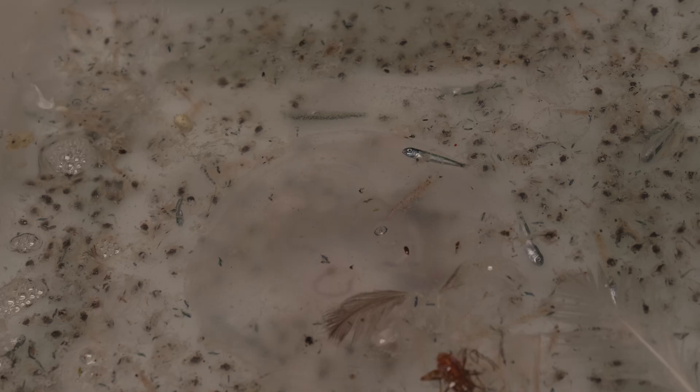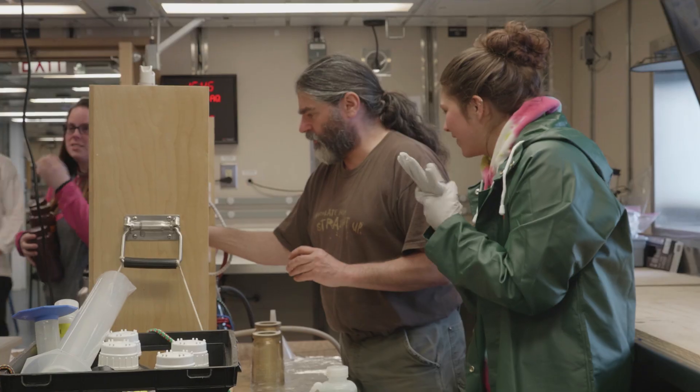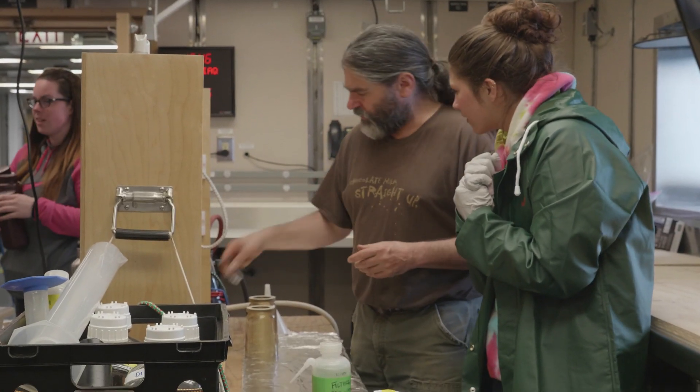I find that almost any oceanographic concept is so much easier to explain when you're at sea. There are very few distractions and the students just really get into it. You see their minds sort of clicking and realizing, oh, this is what oceanography is all about.